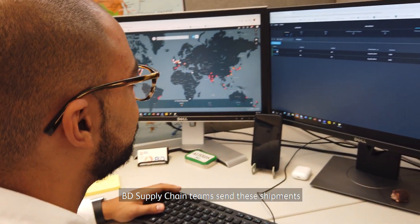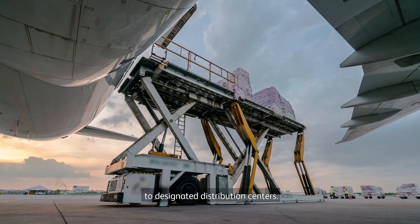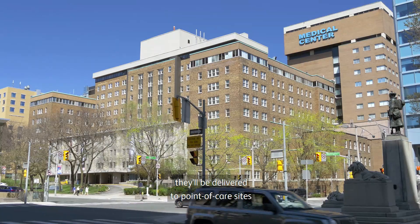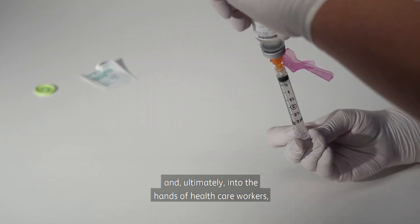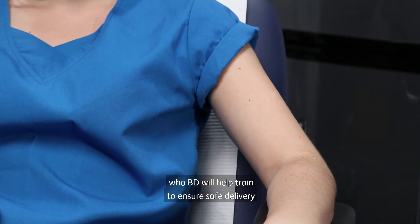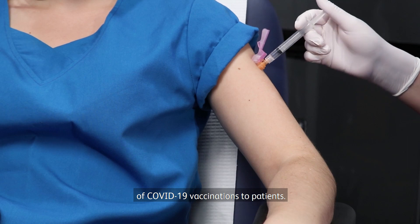BD supply chain teams send these shipments to designated distribution centers. From here, they'll be delivered to point of care sites and ultimately into the hands of healthcare workers, who BD will help train to ensure safe delivery of COVID-19 vaccinations to patients.